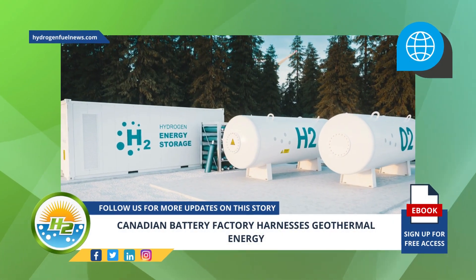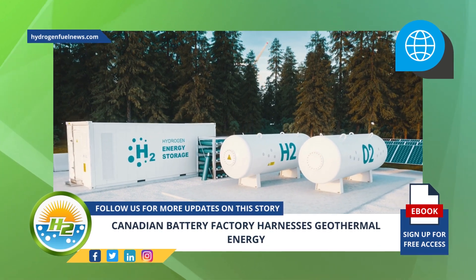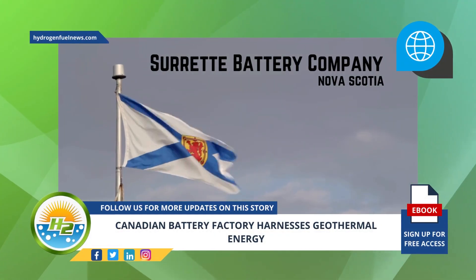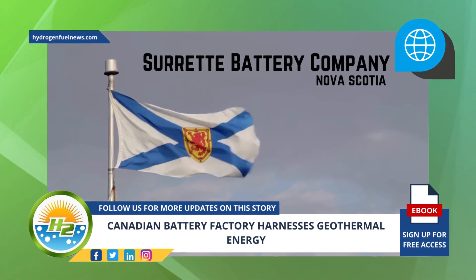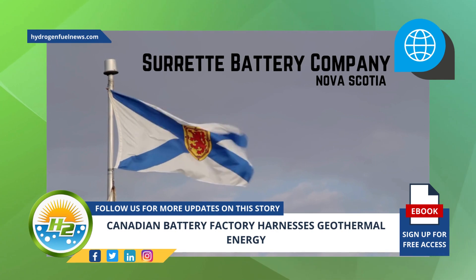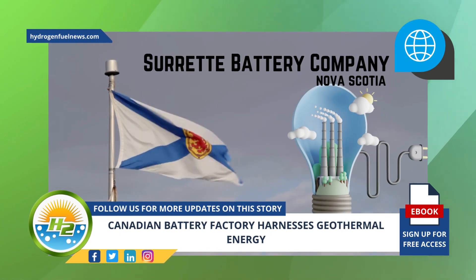The Surrette Battery Company in Nova Scotia, Canada produces batteries for renewable power storage, but is also taking advantage of the benefits of geothermal energy. The facility uses natural power as it produces batteries for renewable electricity storage.